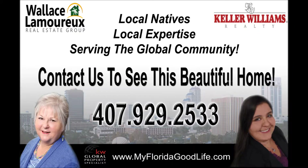If you're interested in coming out to look at this gorgeous home in Sol La Vida, give us a call — we'd be happy to walk you through. Call 407-929-2533.